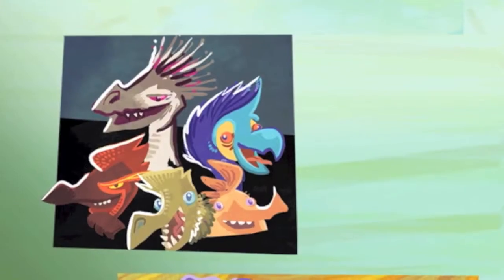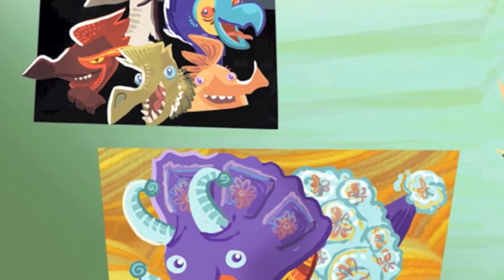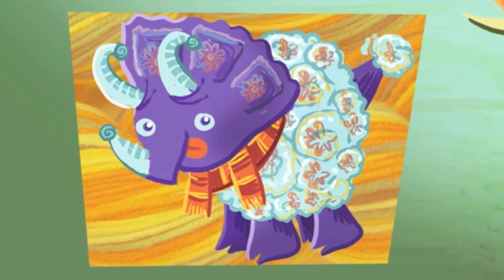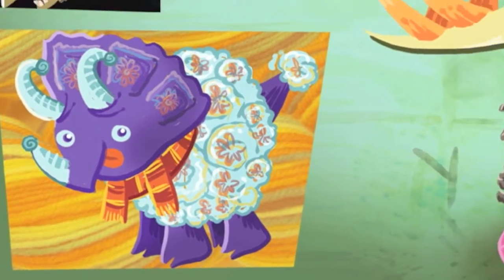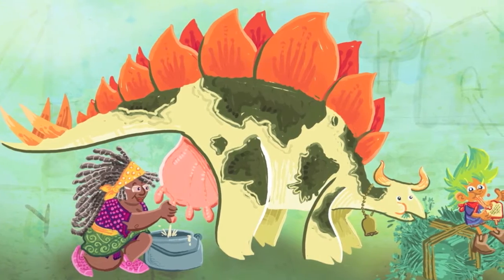Thunder Lizard Ranch is a series of children's books that follow the adventures of Fernberry, a smart curious kid who lives on a dinosaur farm with their five scientist grandmas. Together the family does all the dinosaur chores. They collect eggs from the raptor coop to turn into their delicious breakfast, they shear the woolly ceratops and spin the wool into yarn, and they even milk the stegosaurus to make dinosaur cheese.